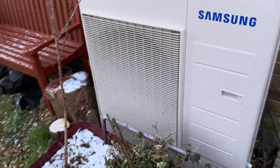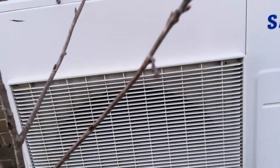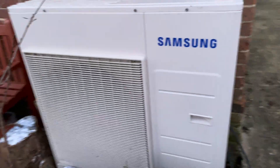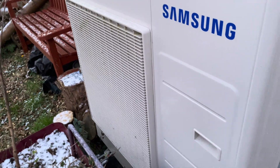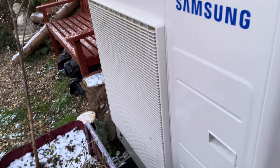Happy New Year. Morning guys. I'm just checking out my heat pump. You can see it's working pretty hard. It's 2026 and it's the first frost and minus temperatures of the year — minus two around.